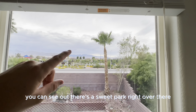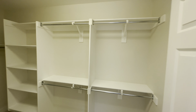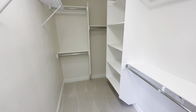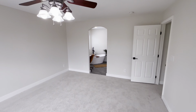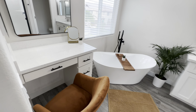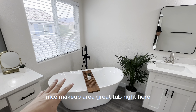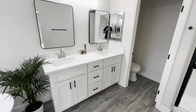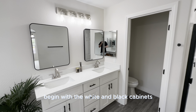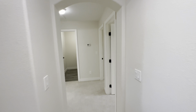Next up, we have this awesome primary suite. Right here you can see there's a suite park right over there, and you have the elementary school as well. Here's the closet. Then we make our way into the primary suite's bathroom — nice makeup area, great tub right here, again with the white and black cabinets. Love this modern design. Then the standing shower and your toilet.